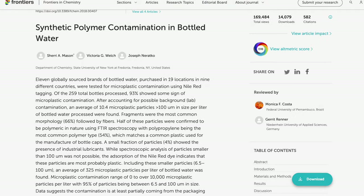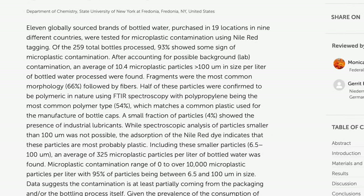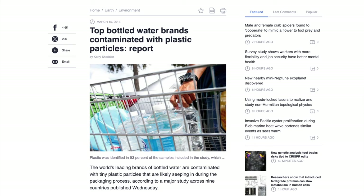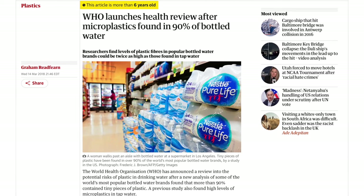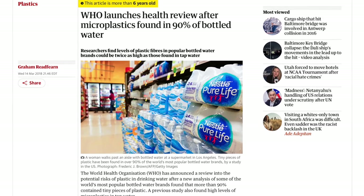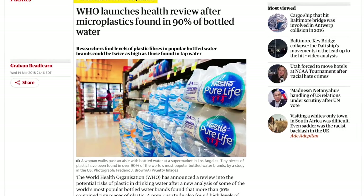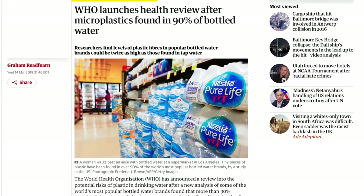In 2018, a study was published that found that the average bottle of water contained roughly 325 pieces of microplastic. At the time, this was cause for concern and started getting a lot of attention in the media and on social media, and even prompted the World Health Organization to start an investigation on the presence of microplastics in various food and water sources.